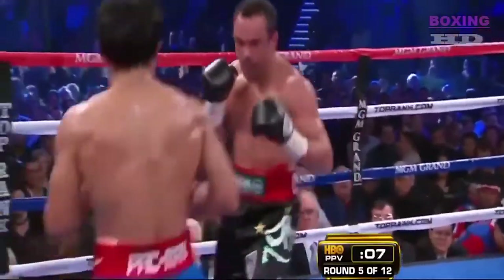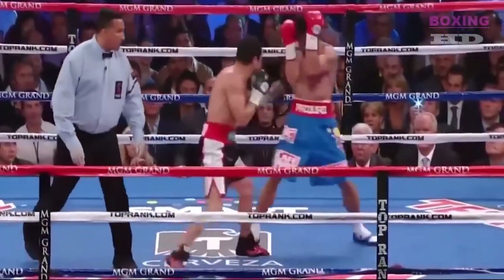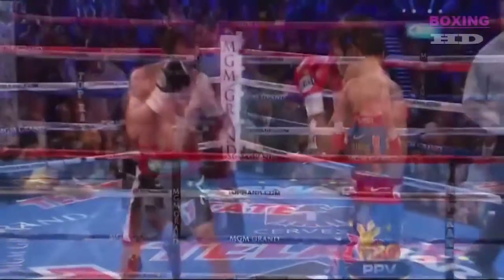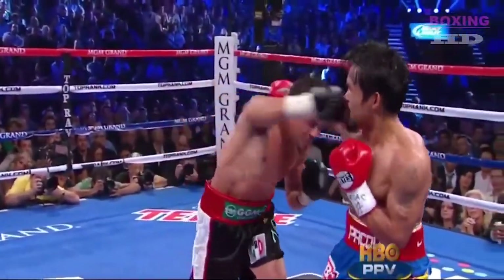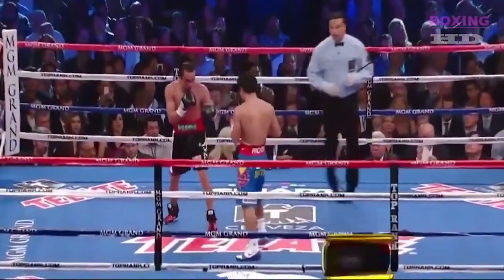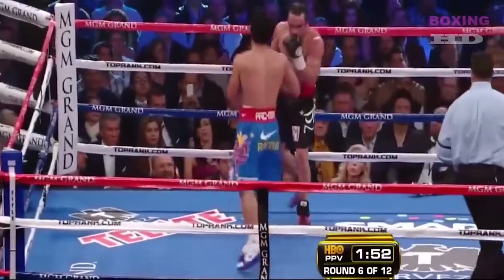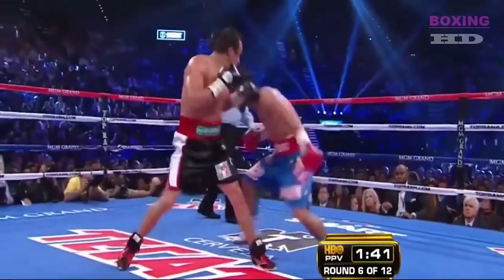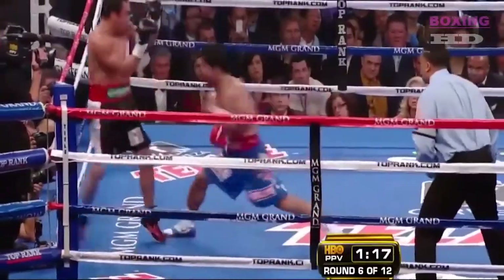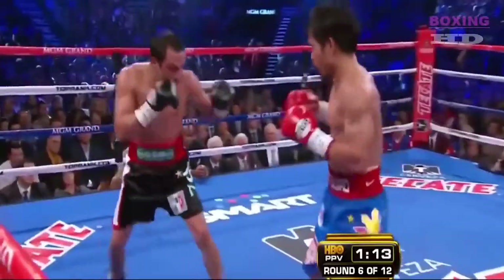His right eye is also beginning to swell. A good round from Juan Manuel Marquez. The best punch of the fight right here — a straight right hand right on the chin from Marquez. Pacquiao's chin was tested there by Juan Manuel Marquez. Remember the pattern of the first two fights? The Mexican fans are loud, more so than the Filipino fans.